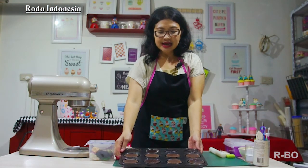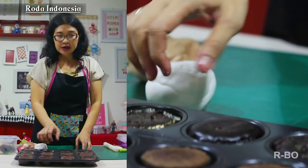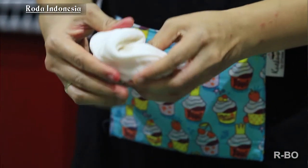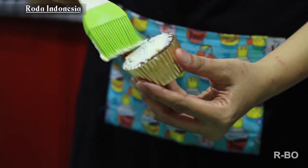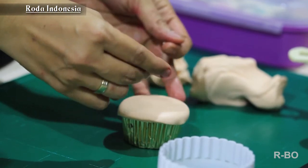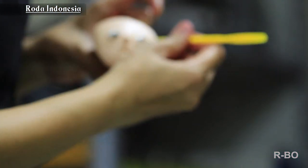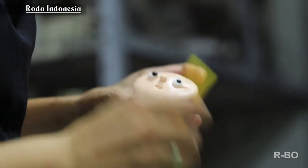Sekarang ini cupcake yang sudah jadi tadi kita panggang. Kita mau hias dengan fondant. Sampai jumpa lagi.